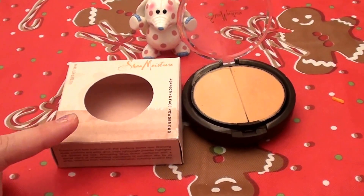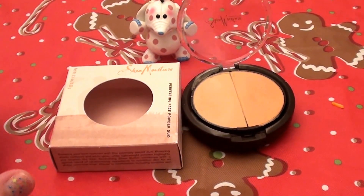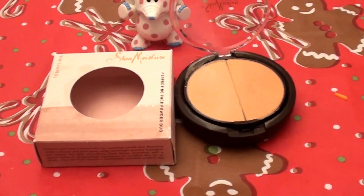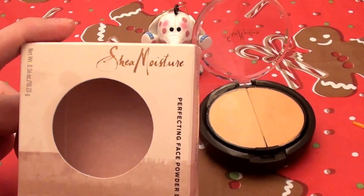I bought this about a month ago — roughly three to four weeks ago — and I've been using it for a month. I bought it at Target. I will put in the description bar below exactly how much I paid for it. I love this brand.